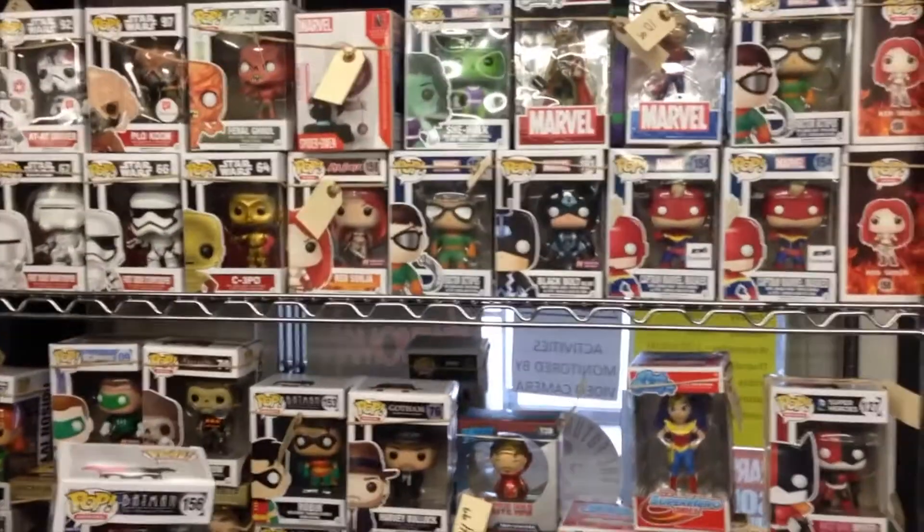Come on, look at all this stuff. Hey Dustin, you know what's better than one pop figure? What, Michelle? A whole wall of pop figures. Wowee!